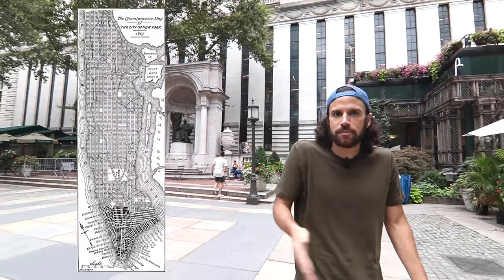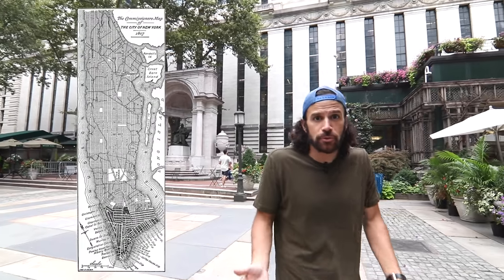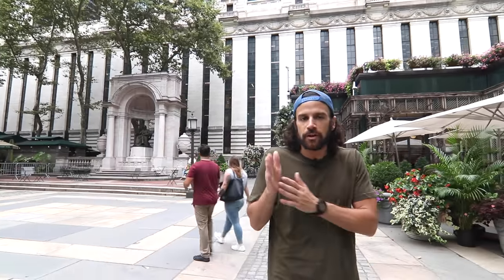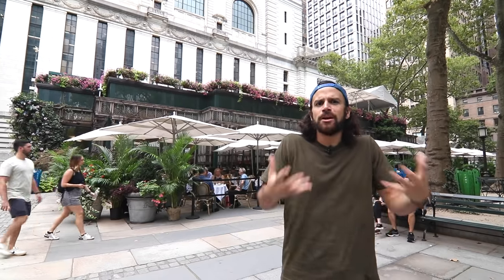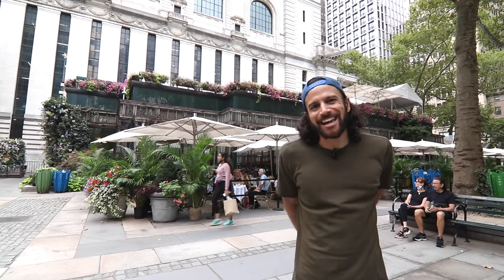In 1811, the grid plan of New York was laid — I've talked about that in just about every video. It's one of the most important things that's ever happened in New York. The grid plan laid out the streets in Manhattan and was then copied in the outer boroughs. But in that grid plan of 1811, they actually didn't include a park. In 1844, Bryant began this movement to create Central Park, culminating in the opening of the Frederick Law Olmsted and Calvert Vaux design of Central Park in 1858.